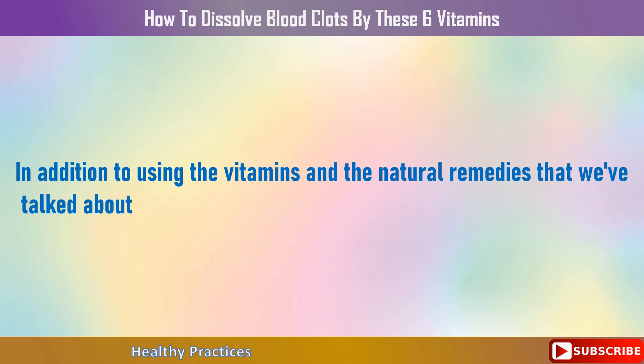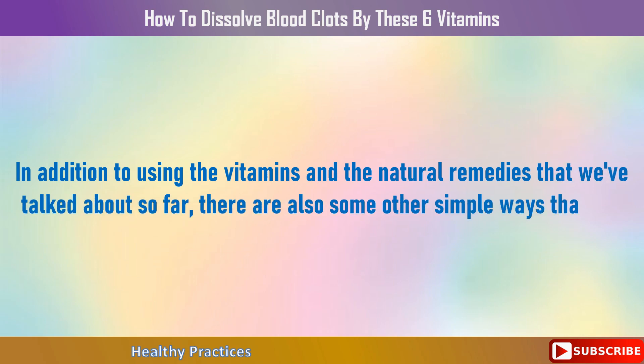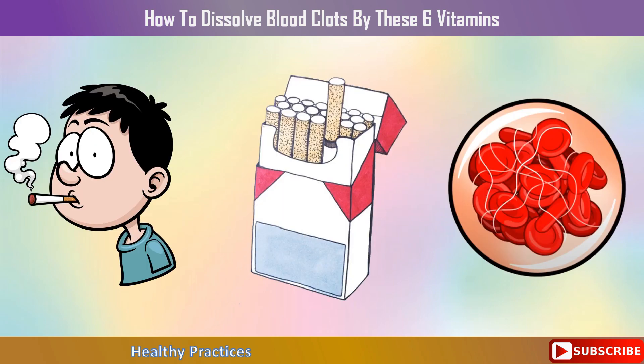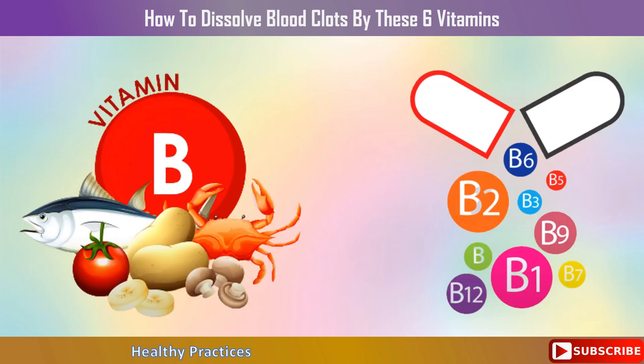In addition to the vitamins and natural remedies discussed, there are other simple ways to dissolve blood clots naturally. If you smoke cigarettes or anything containing tobacco or nicotine, you should stop, as these can boost adrenaline and cause blood clots. If you have an addiction, try taking some B vitamins, which may help you relax while going through withdrawal symptoms.